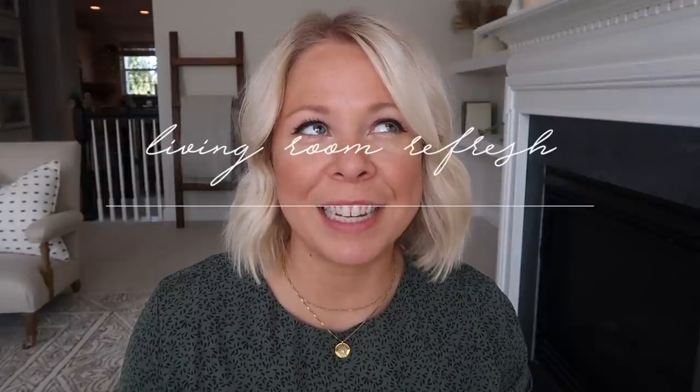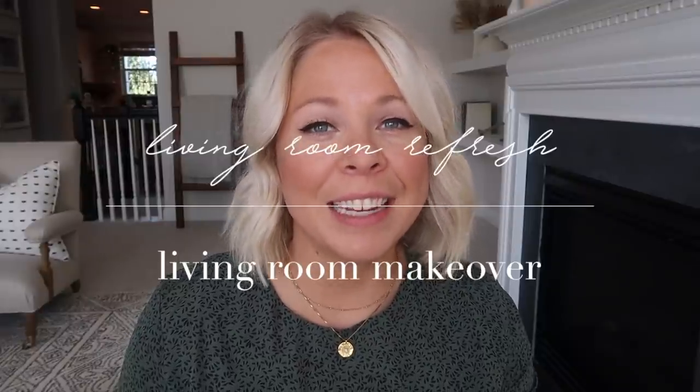Hey there, welcome back to my channel. My name is Megan, welcome to another living room refresh slash living room makeover. It is actually the second one I've done in a year — let me explain. I got a little Pinterest happy, I did a living room refresh and I just didn't love it. It took me a few months to realize what was going on, and ever since then I've been trying to figure out exactly what I want to do with this room, and I finally figured it out.